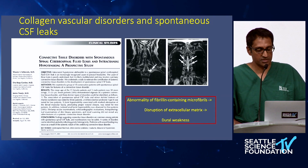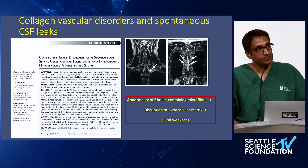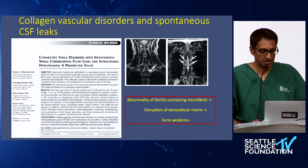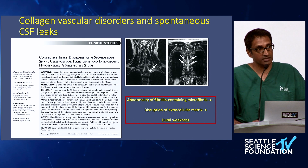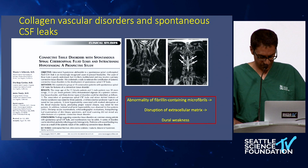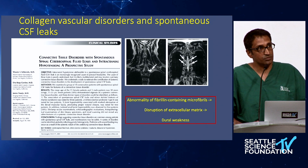Collagen vascular disorders have been reported as a patient population with increased risk of spontaneous CSF leaks. This isn't widely reported in terms of incidence, but there has been a link thought to be related to an abnormality of fibrillin-containing microfibrils, which lead to disruption of the overall extracellular matrix of the dura. This dural weakness can lead to spontaneous tears and CSF leaks like the type 2 CSF leaks we've seen.